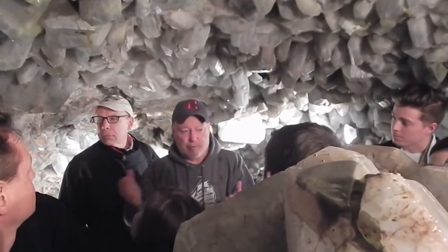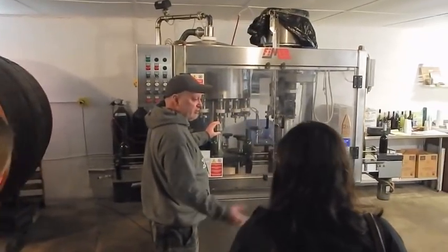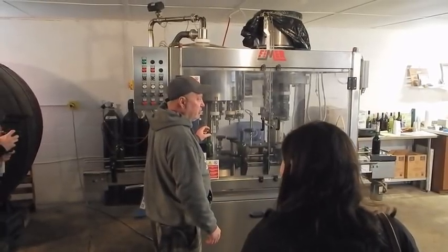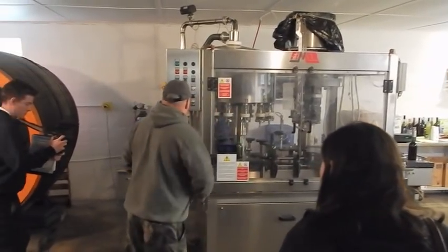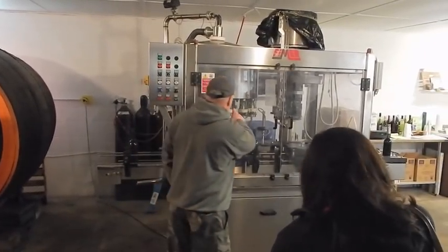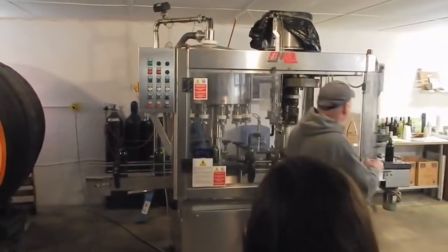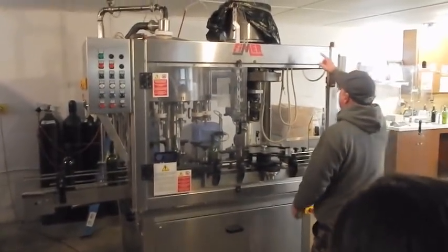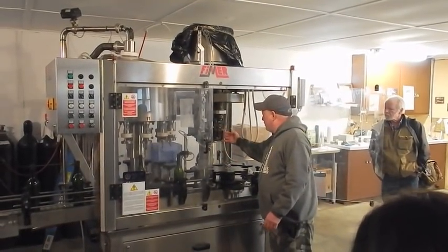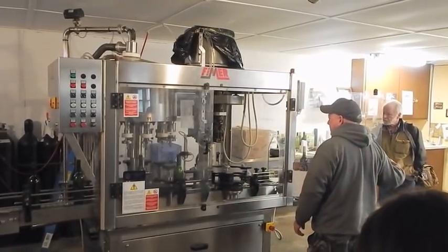We bottled grape juice yesterday, and Sweet Bell will probably bottle again maybe Sunday. Someone feeds the machine with empty bottles — they're filled up here and rotate around. Right now it's set up for caps. The caps are dumped into the hopper and come down the chute into what's called a threader, which spins and threads the cap onto the bottle.